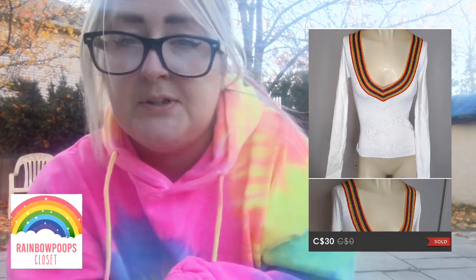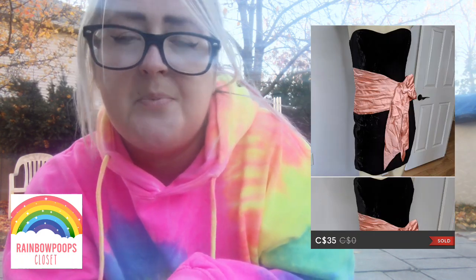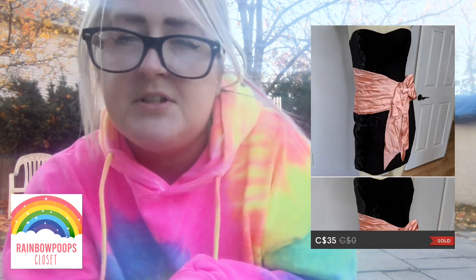Next was a Calvin Klein sweater I've had for maybe a year, and that finally sold for $14. Next was an Urban Outfitters white sweater with a metallic rainbow neckline — really cool, that sold for $30. Then a Betsy Johnson velvet dress with a bow that was slightly detached and just needed re-stitching, and that sold for $35.